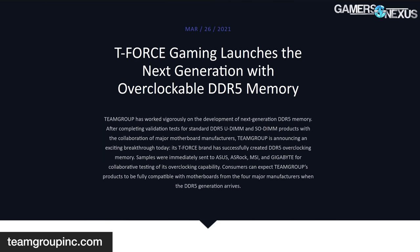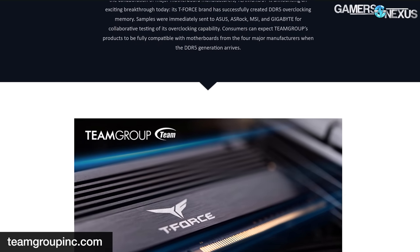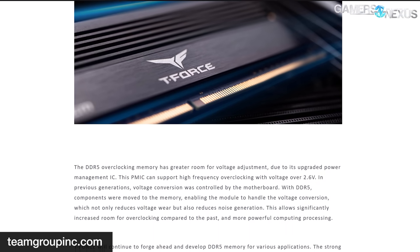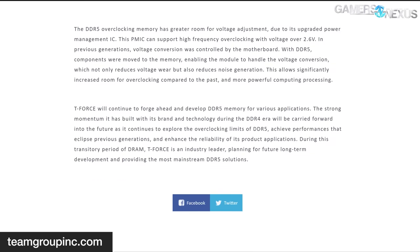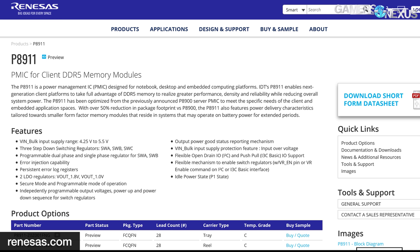As for Team Group, it is preparing its T-Force branded overclocking DDR5 modules. Team Group has previously completed validation and testing for DDR5 SO-DIMMs — that's laptop memory — and UDIMMs, and is now moving on to testing overclocking memory with motherboard partners like ASUS, ASRock, MSI, and Gigabyte. With DDR5, power conversion and management for the memory subsystem will move onto the DIMMs themselves in the form of power management ICs, or PMICs. PMICs allow for far more granular voltage and current regulation. Team Group claims its modules will have a voltage headroom of up to 2.6 volts thanks to its onboard PMIC, well above the 1.1 volt requirement for JEDEC's DDR5-6400 spec.